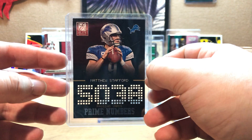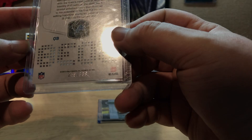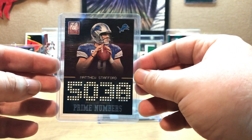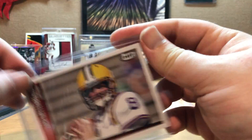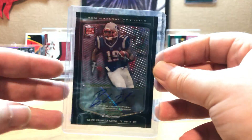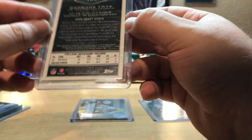We get a Matthew Stafford Prime Passing numbered 5038 out of - that card shines really nice, it's from 2013 Elite numbered to 99. Love the way that 5038 looks. We also get a Zach Mettenberger Next Level Hit from Sage, and Brandon Tate with a sticker auto - that looks very nice, not numbered. That's another hit there.